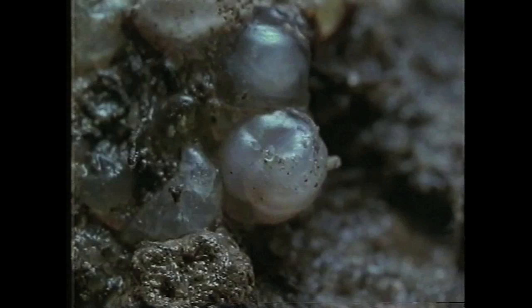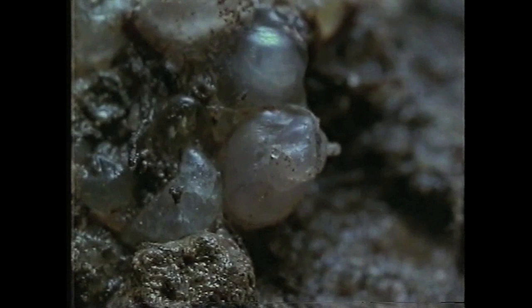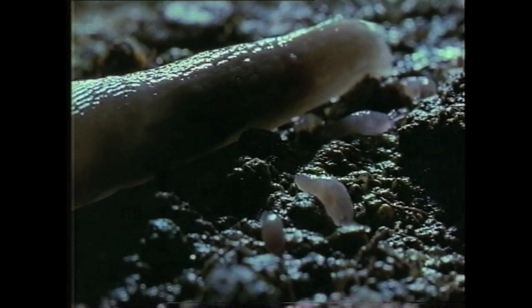Even so, this egg doesn't look as though it's going to make it — it's just too hot and dry. But for everyone that doesn't make it, there are plenty that do. At first, the tiny things browse on algae, which keeps them going for a while, but it's not long before they're off in search of more sustaining food.